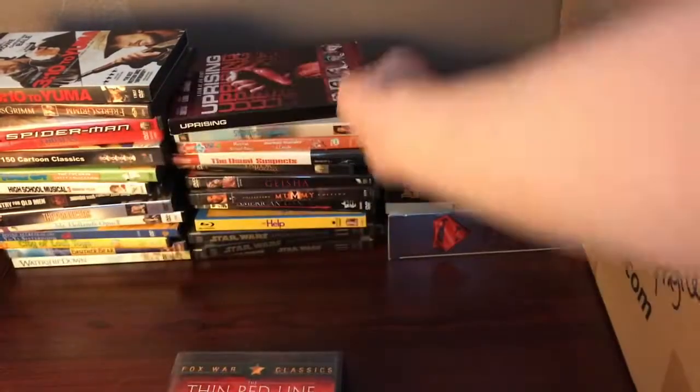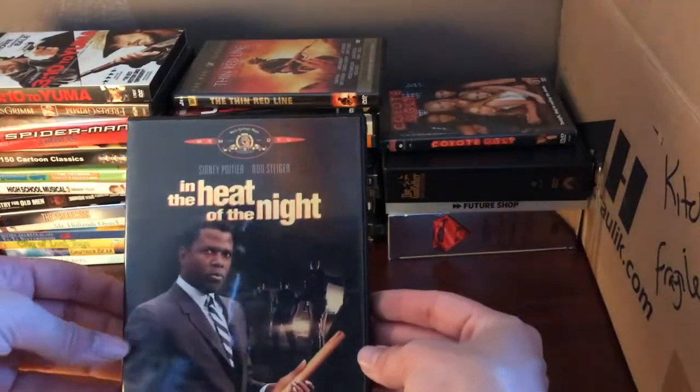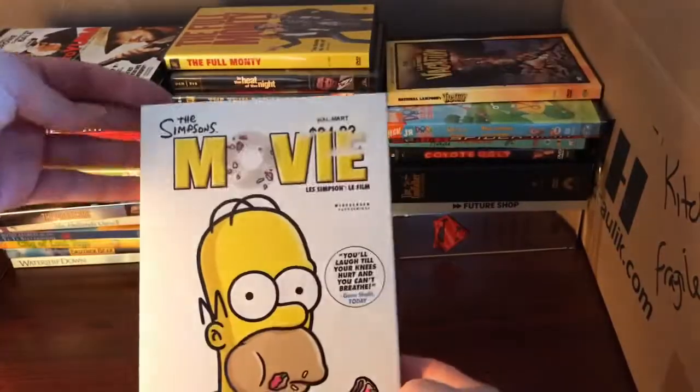We've got The Thin Red Line, In the Heat of the Night, The Full Monty, Hidalgo the movie, another copy of Spider-Man, Dora the Explorer, We're a Team, National Lampoon's Vacation, and The Simpsons Movie.